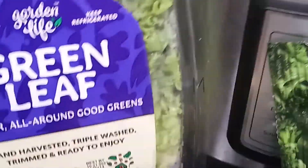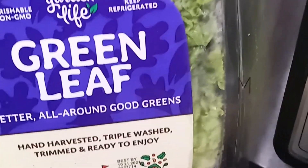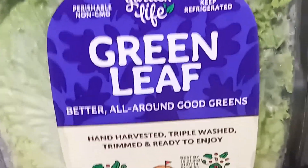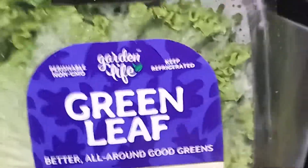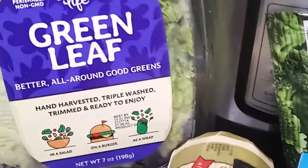Here I have some green leaf lettuce. This is for my hamburgers, tacos, or anything I might want to wrap. I'm going to be using lettuce leaves mainly this week. I'm also going to make some protein sparing modified fasting bread - just a little bit - so I can have that available.